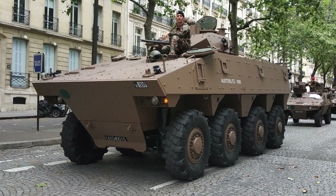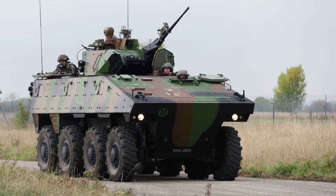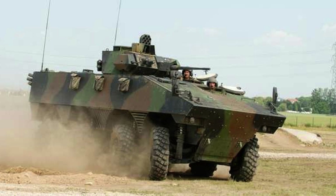The VBCI is equipped with STANAG Level 4 ballistic armour, providing protection against 14.5mm armour-piercing rounds from all directions. Additionally, the front of the vehicle features enhanced protection with STANAG Level 6 armour, capable of withstanding 30mm cannon rounds. These advanced armour levels ensure a high level of survivability for the crew and troops on board, offering increased protection against various ballistic threats encountered on the battlefield.